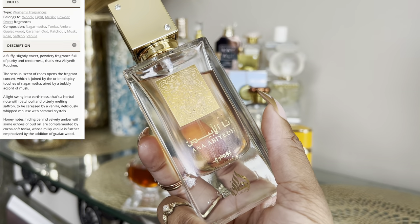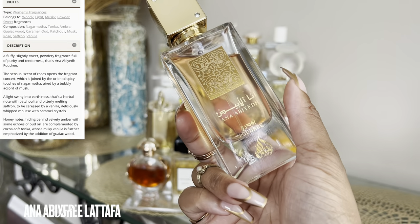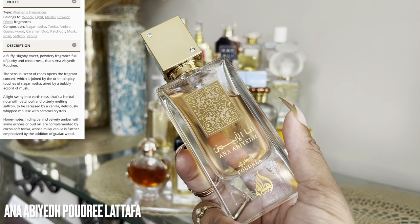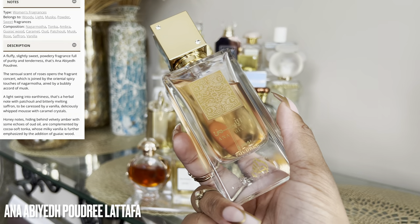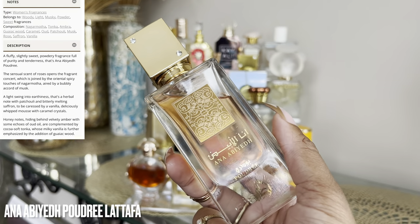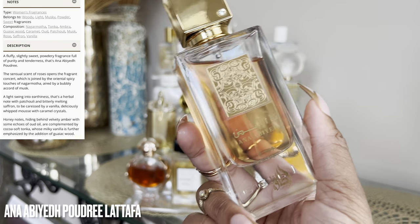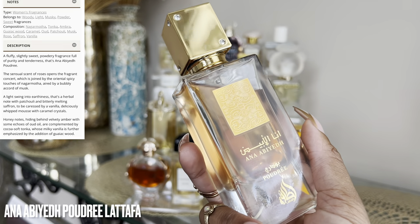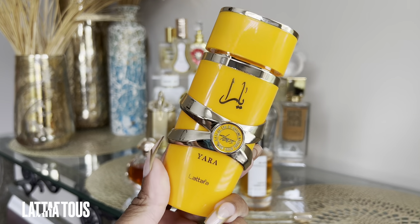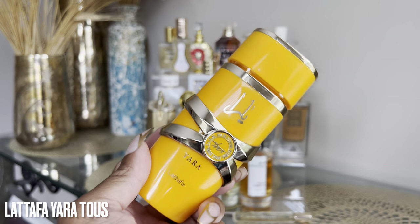A lot of men naturally gravitate towards women wearing musky scents — it vibes with that whole pheromone thing. That mixed with the sweetness of vanilla is very captivating. I've layered this with a few things and gotten non-stop compliments every single time. The best part — she is very affordable. I originally said I wasn't going to pick up the other Anna Abied flankers, but some of you convinced me to try the original Anna Abied. This one is signature-scent worthy for me and I'm honestly considering getting a backup.